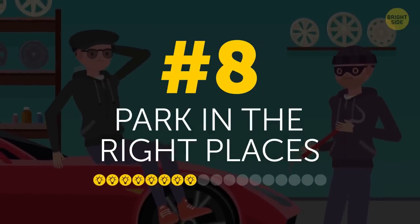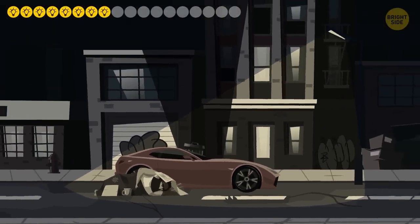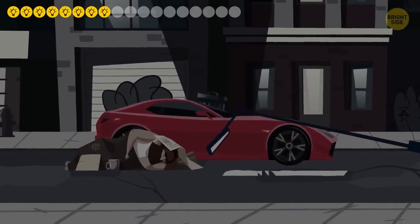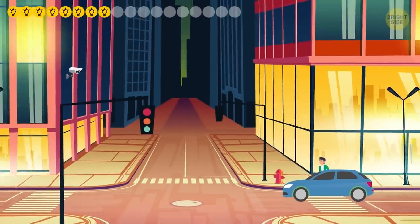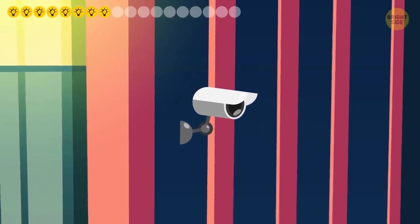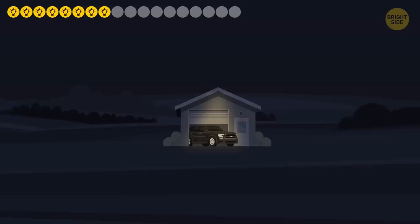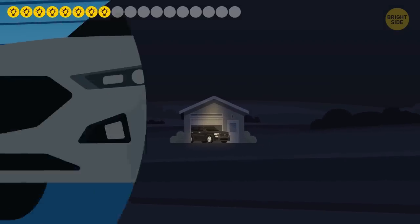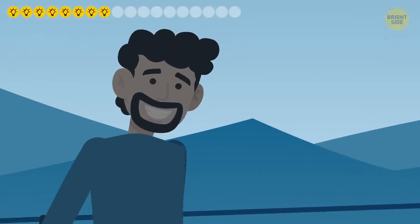8. Park in the right places. Don't leave your four-wheeled friend in a dark neighborhood with a bad reputation and no security cameras. Aim for a well-lit area, and try to get as close to business entrances as you can — those places always have security cams. A parking garage is not the worst option, but if it's isolated, you're putting yourself at risk. Try to stay close to a security cam to discourage those bad guys.